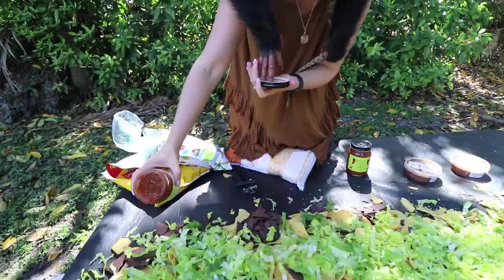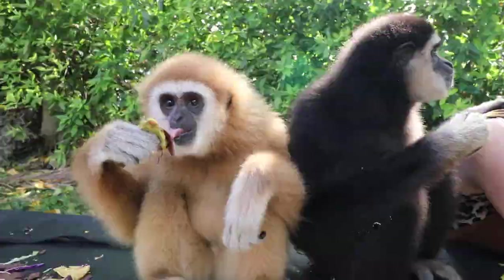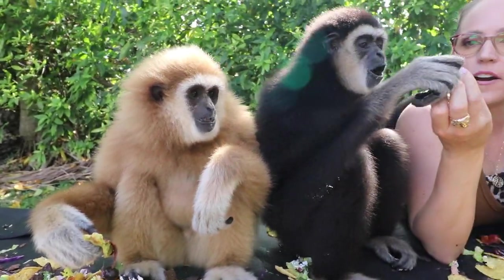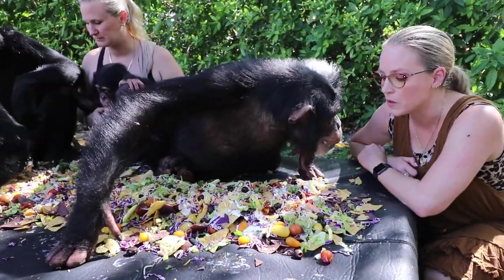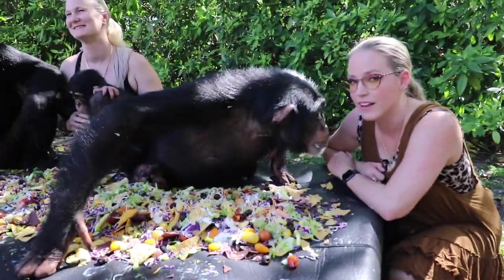Look at all the stuff we got, guys! Do you like tomatoes? That's a pretty tomato. I think Segreva is still mostly going for the guacamole. I'm with him — I love the guacamole.